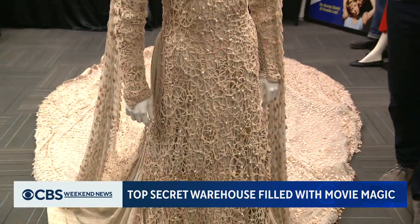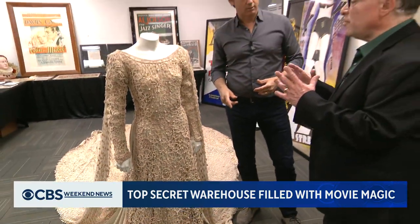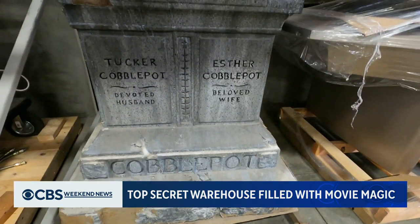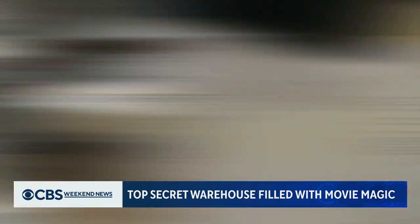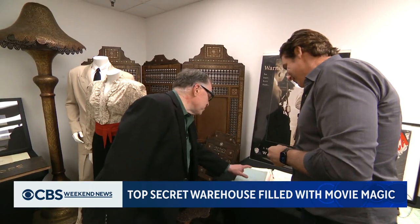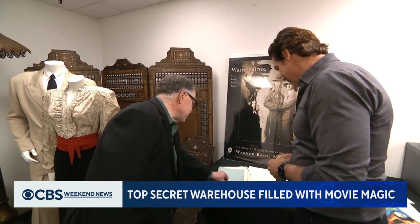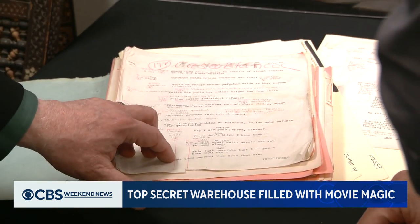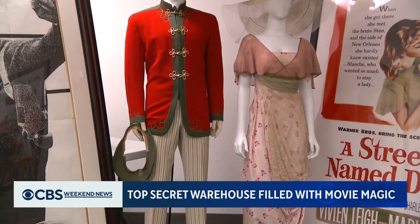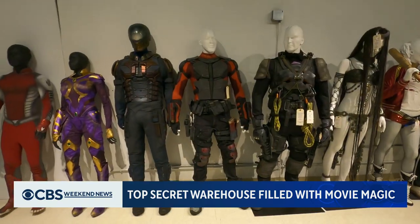This was Vanessa Redgrave's dress as Guinevere in the wedding scene of Camelot. There was no expense spared. The archive also offers a peek behind the scenes — production notes, music scores, and scripts. This is the original editor's script for Casablanca. You can see it's typewritten. The pages are a little frayed. These priceless documents share space with an estimated 100,000 costumes.